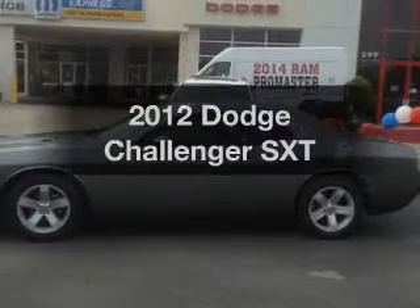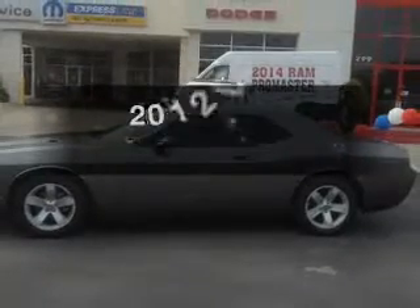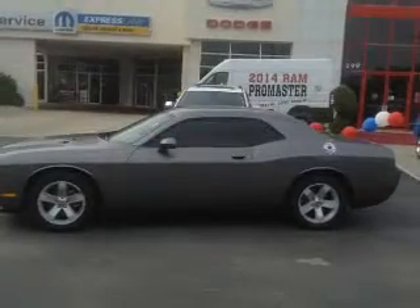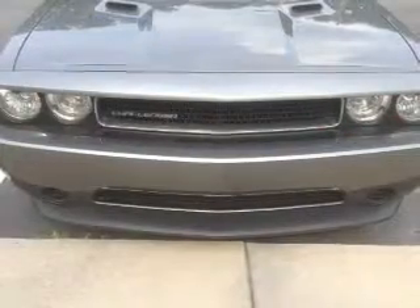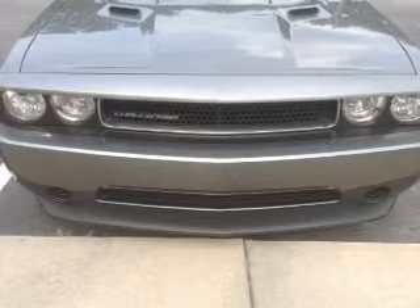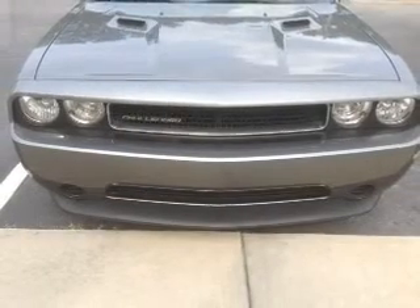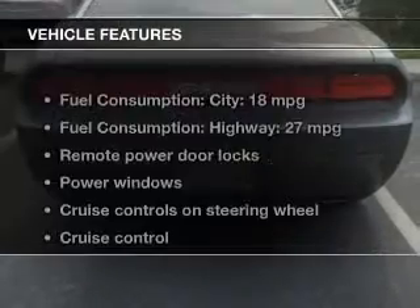Check out this 2012 Dodge Challenger. Travel the roads in style and comfort in this great vehicle. With a solid 6-cylinder engine, the powertrain includes rear-wheel drive that responds smoothly to its 5-speed automatic transmission. Premium wheels give a more luxurious look. Brake safely with the anti-lock braking system.